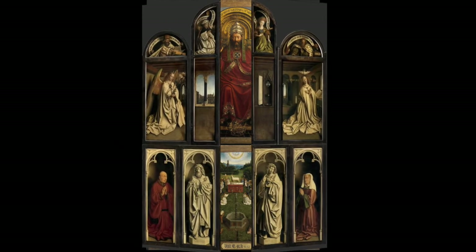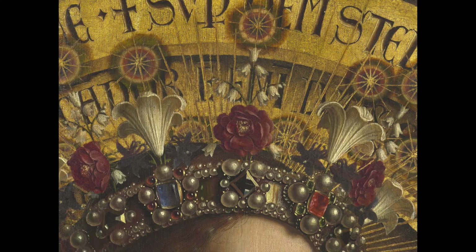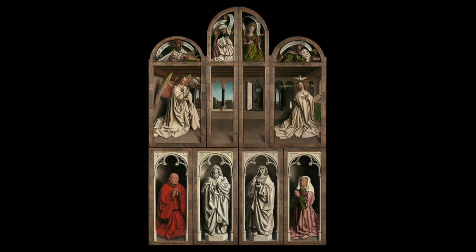Historically, the altarpiece remained closed for the majority of the year and was only open for feast days. I'm not going to go super in depth with all of the symbolic meaning within this painting, but if you are interested in that, I'm linking a few resources in the show notes below. For now, here are the basics, starting with the altarpiece in a closed position.